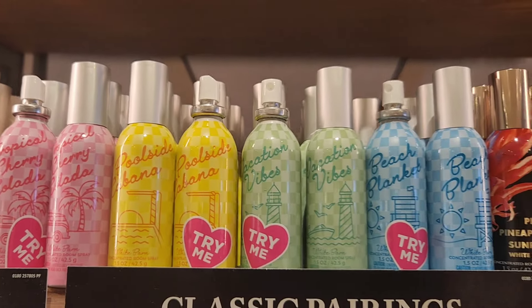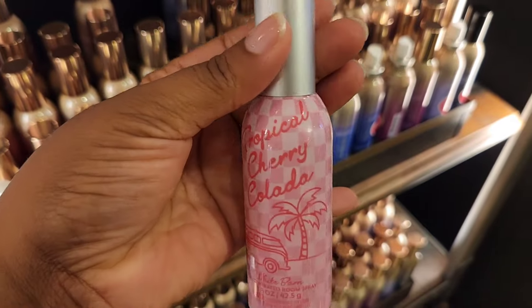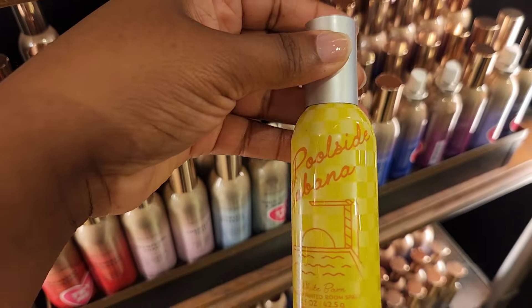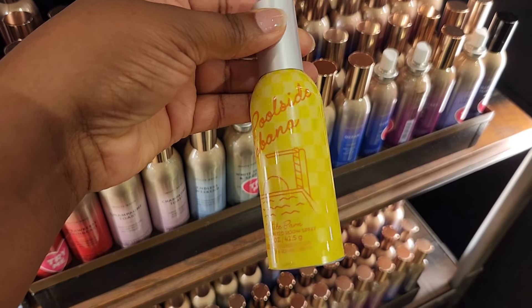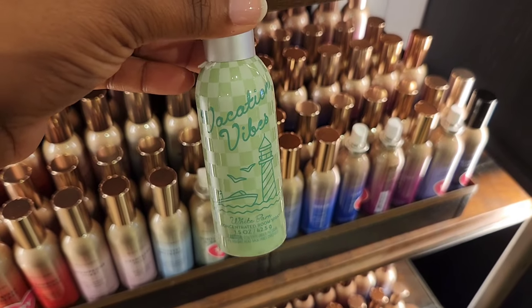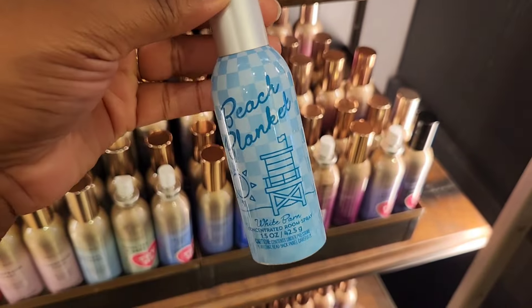Now let's get on to the room sprays — guys, these are amazing. Tropical Cherry Colada smells pretty much how I described it with the wallflowers. If I had to rank them, I would say: number one is Vacation Vibes — that fruity pineapple one is the best. Then Cherry, then Poolside Cabana, and then Beach Blanket.